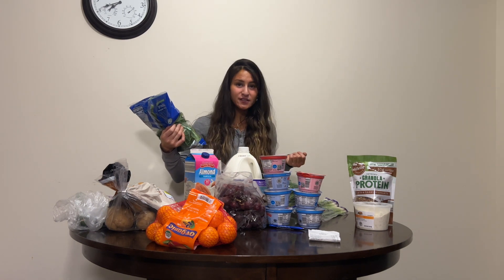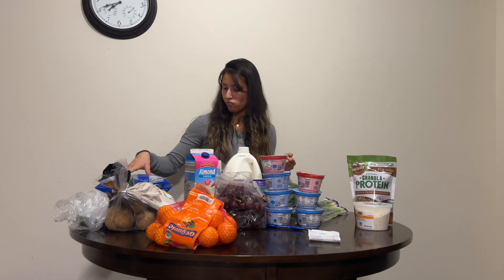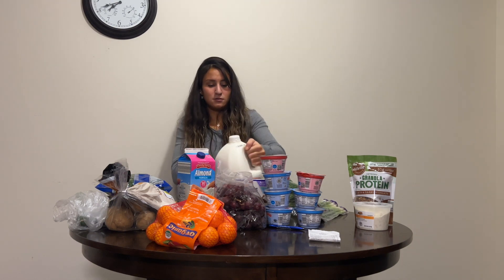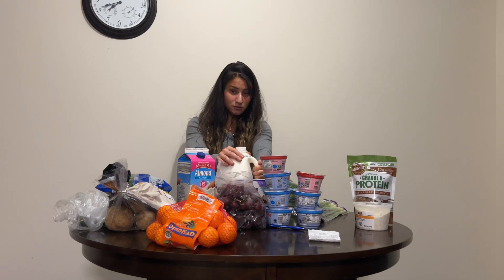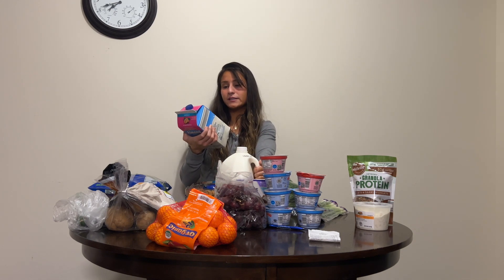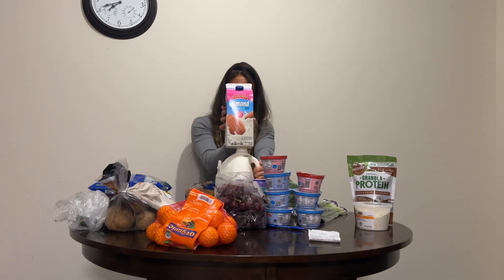I drink lots of milk — too much milk — because I love milk, but I'm trying to drink less whole milk. So I got this almond vanilla milk instead.